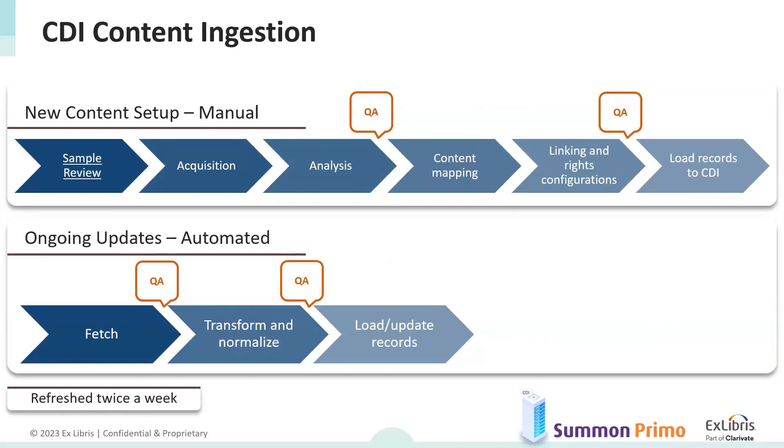Looking closer into the CDI process, manual work is also needed when first establishing new feeds of metadata. It begins with a sample review — checking a sample of the metadata received from provider relations in order to better understand what the provider is sending, because CDI files can get really big. The acquisition part involves the parameters of how the files get to ingestion — for example, API, which requires code to fetch the file. Then an analysis is done to define content mapping, so that when metadata has specific tags and limiters, it will be read properly and populate the right fields. Linking information is established for properly linking metadata to results, along with rights — who should have access and what needs to be activated in Alma to see the results in CDI. Finally, the new metadata is loaded to CDI.